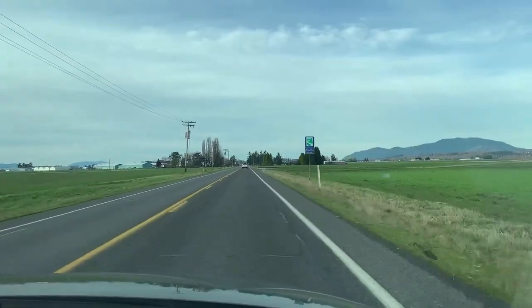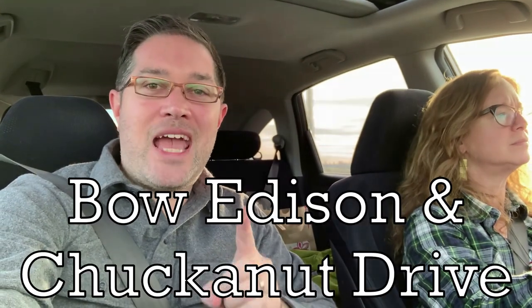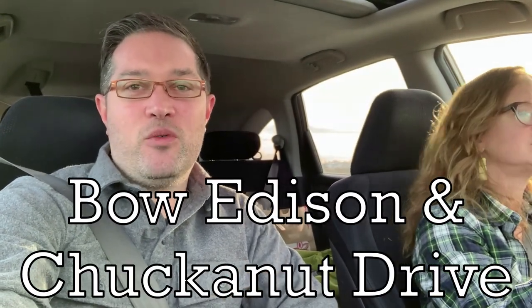Hey everybody, welcome back to another video. We are currently in Washington State traveling just north of our home in Seattle to a little area called Bow Edison, which is near Chuckanut Drive. We've been to these areas several times before, but this is going to be the first time we're staying for several days. We want to show you awesome places to eat, do hiking, and do outdoor activities. This is our Bow Edison and Chuckanut Drive travel guide.